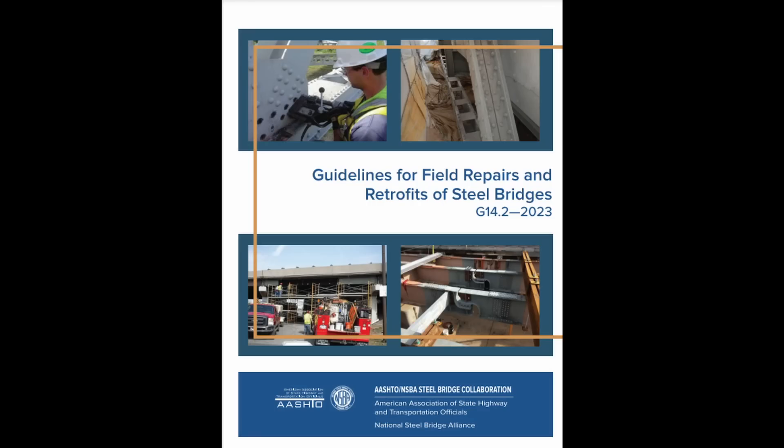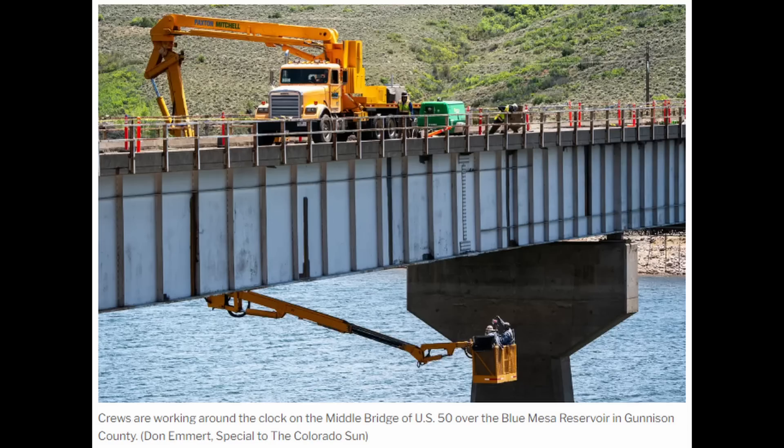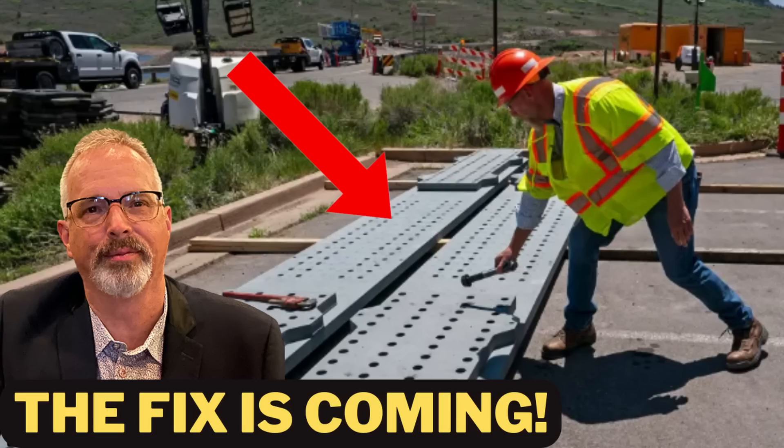This is the crack they first discovered on the Middle Fork Bridge. They decided they needed to not only repair these cracked locations but also perform a thorough non-destructive evaluation of welds on the Lake Fork Bridge to the west. AASHTO has guidelines for field repairs and retrofits of steel bridges — a common fix is to bolt a piece of steel over the member to bridge the crack location. I was surprised at the lack of photos or videos provided by either the news media or Colorado DOT, and that's why I commissioned the drone flights.